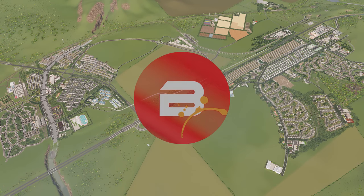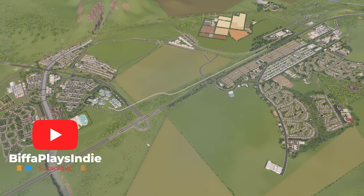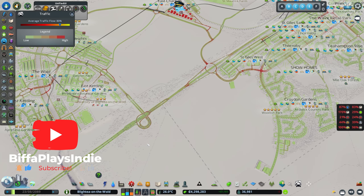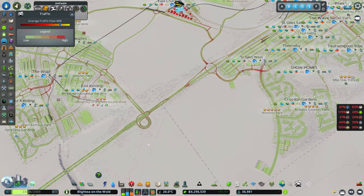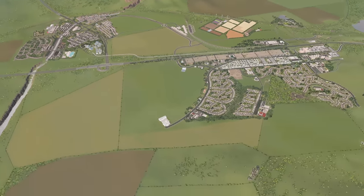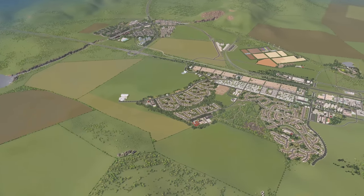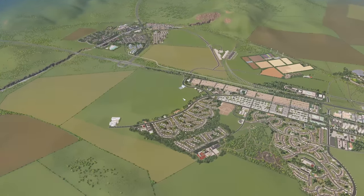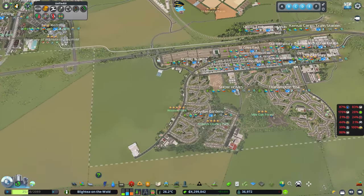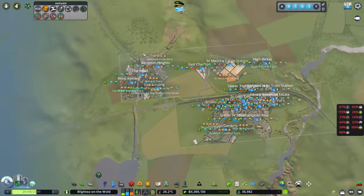Things have been going fantastically well since the changes we made in the last few episodes. Our traffic is quite often around 80% — I've even seen it as high as 85%, which is brilliant. But our plans for today include pedestrianization and bikeability improvements. We also need to expand because we need to get to 48,000 population. We're on almost 37,000, so about 11,000 more to unlock another square.